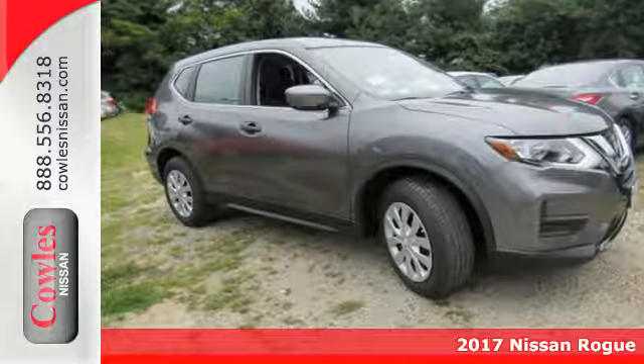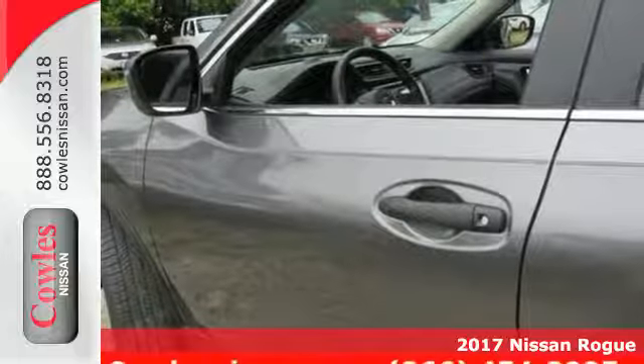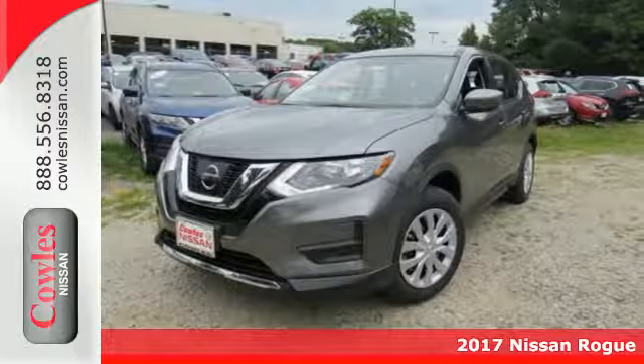Here's a 2017 Nissan Rogue. Trading functionality for looks isn't an offer you have to consider when you have this flexible crossover.